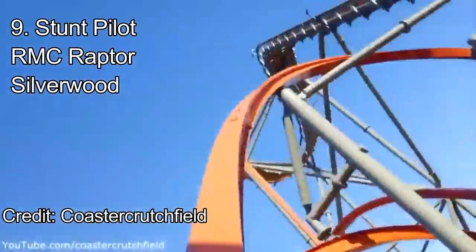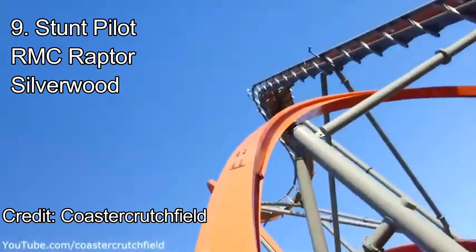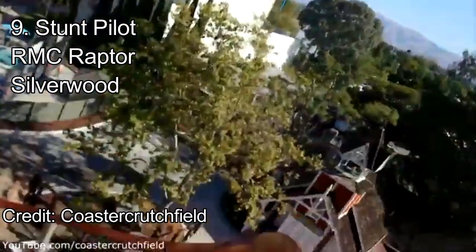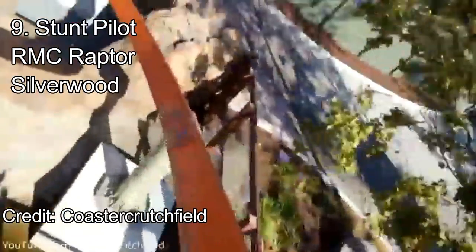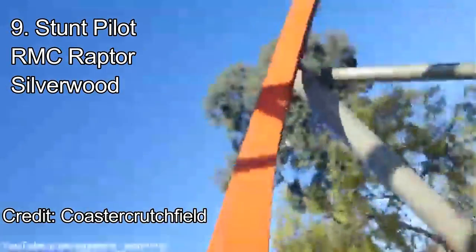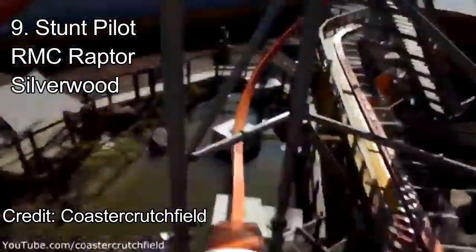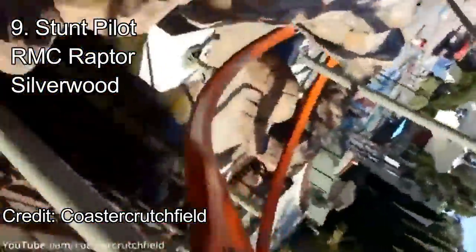Stunt Pilot then leads into the best element of the ride, a twisted airtime hill. This twisted hill looks to provide some of the strongest airtime ever. It throws riders out of their seats while going through a lateral-filled moment, similar to Steel Vengeance. Unfortunately, this ride has over-the-shoulder restraints instead of lap bars. These restraints can cause some neck pain during these rapid transitions, and it makes the experience a little bit worse. But the rest of the layout is phenomenal.